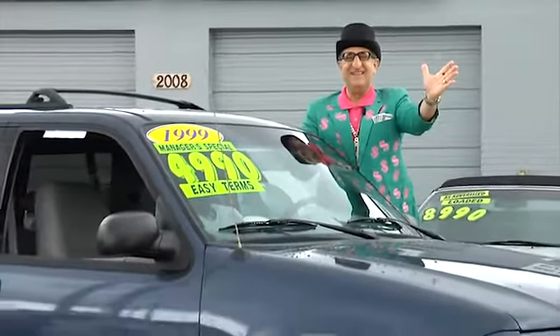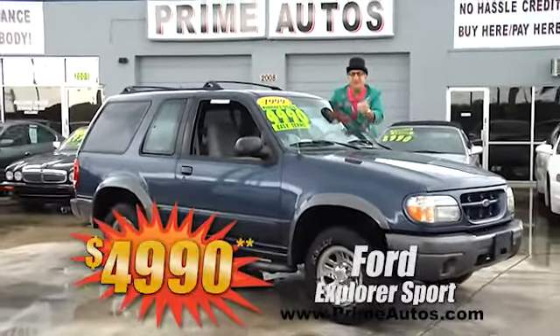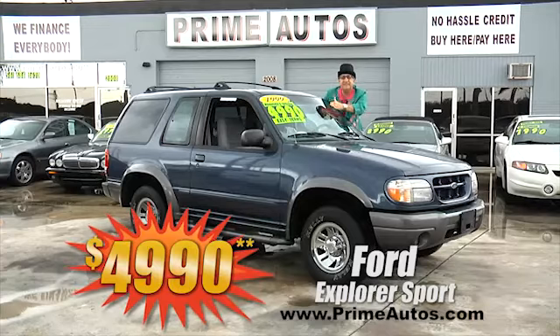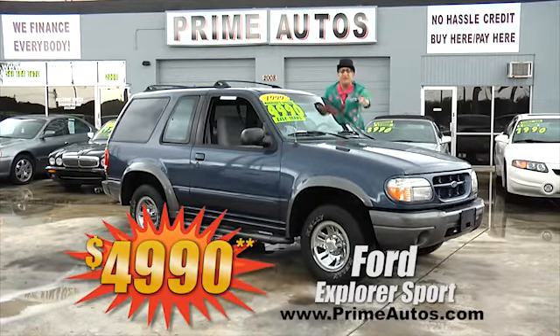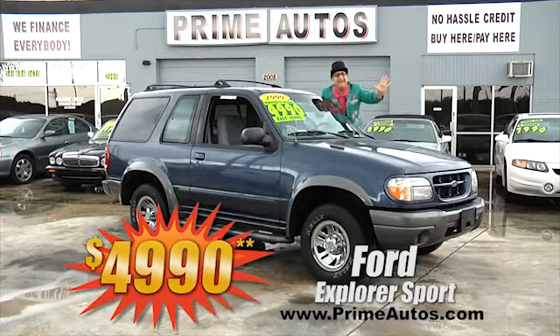The Deal Man says you won't believe the options or the low, low price of this sporty Ford Explorer. It's got luxurious leather bucket seats, CD player, nerf bar steps, alloy wheels, and all the toys — all this for the low, low price of only $4,990.